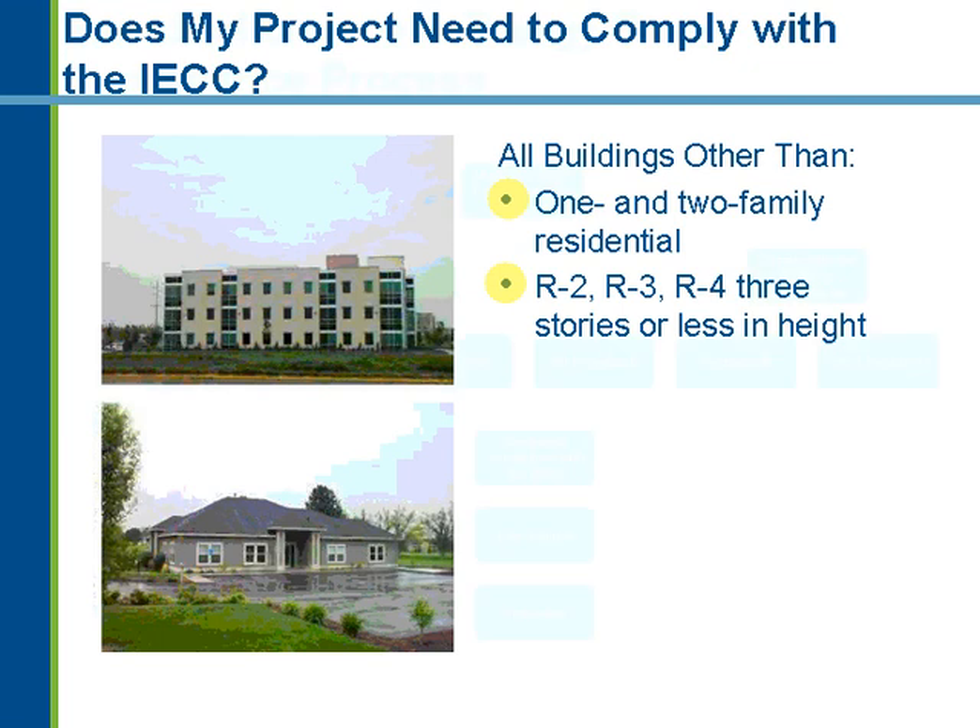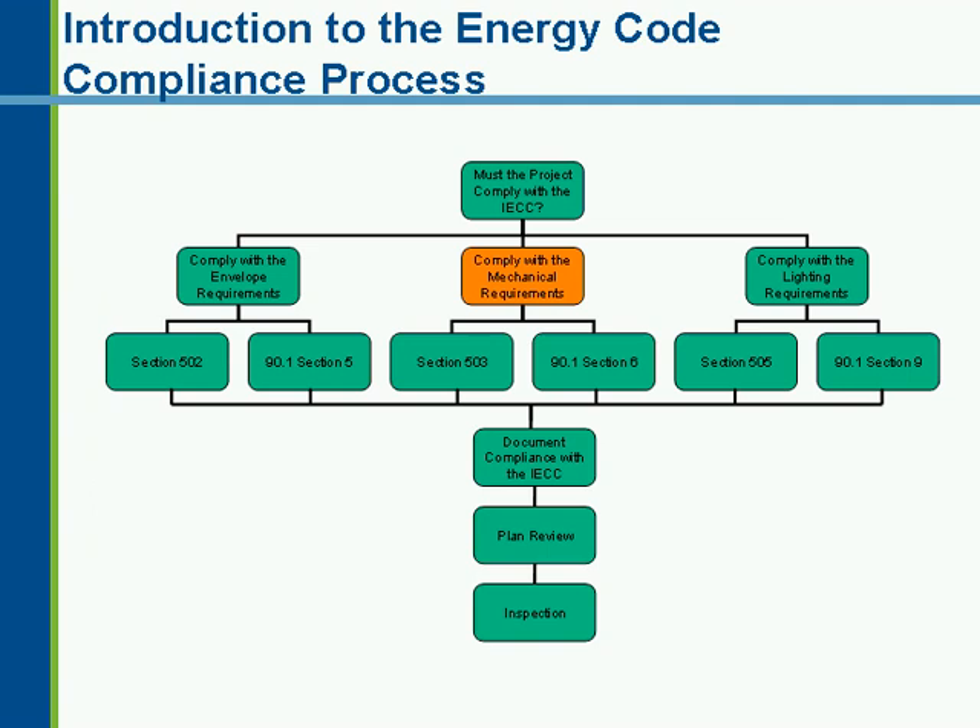Once we've determined that the building is indeed commercial, we can get into Chapter 5 of the IECC and determine what we need to focus on. An earlier webcast focused on the building envelope requirements. Today we'll look at the building mechanical requirements, and the third webcast in the series will focus on the lighting requirements of the code.